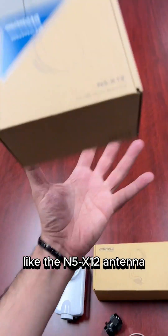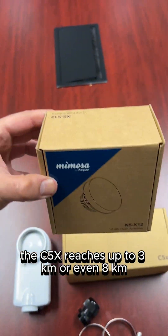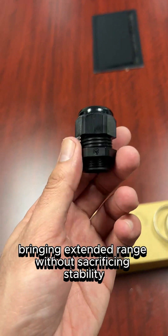With flexible mounting options like the N5X12 antenna, the C5X reaches up to 3km, or even 8km with the N5X25 antenna, bringing extended range without sacrificing stability.